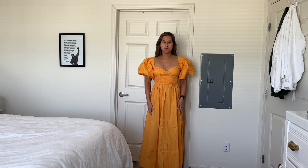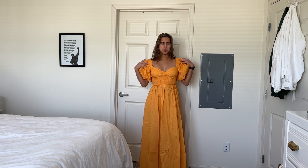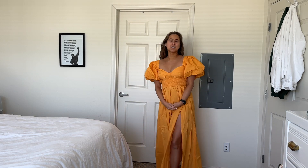Even though it is a long maxi dress — which normally I don't go for, I'm more of a mini person — this is perfect on me, and I'm 5'5". I always gravitate toward sleeved dresses because I love a poofy shoulder. I'm a little insecure about showing my armpits and I have broad shoulders, so I like to use fashion to my advantage. This dress is definitely a win, especially the color.